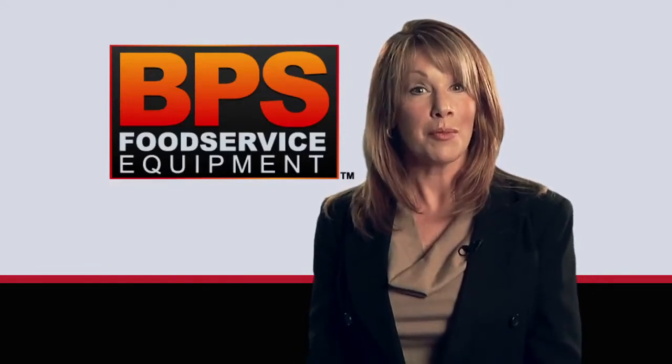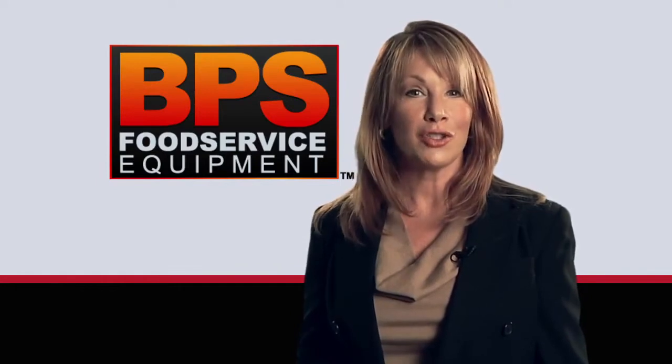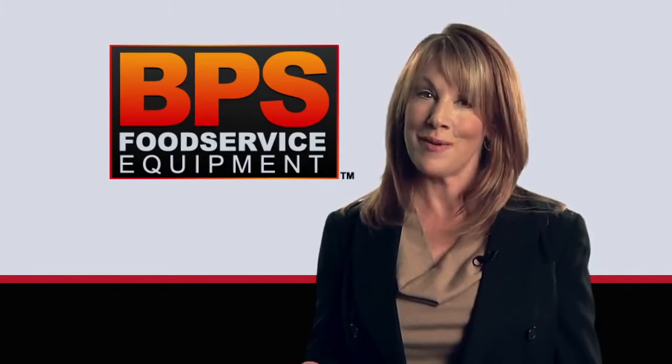BPS broilers are some of the most competitively priced in the business. Couple that with our unmatched energy efficiency and ease of maintenance and you've got a value proposition that's hard to match.